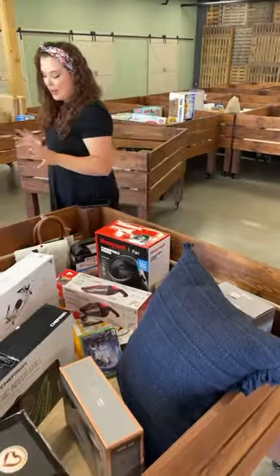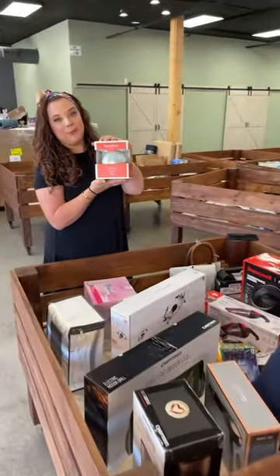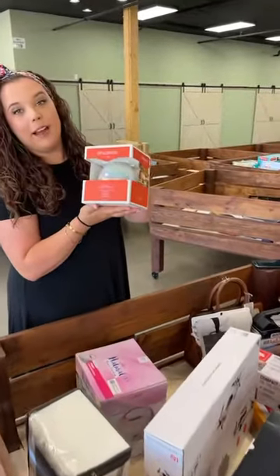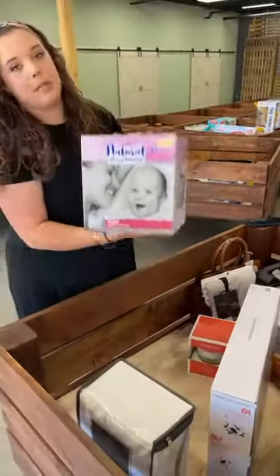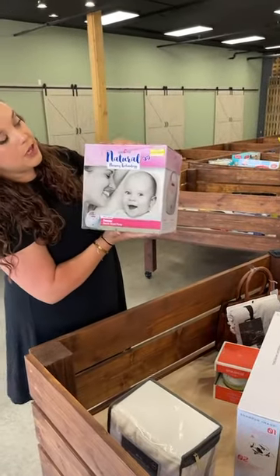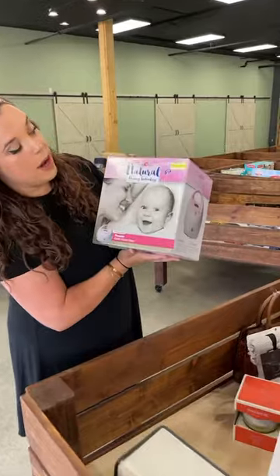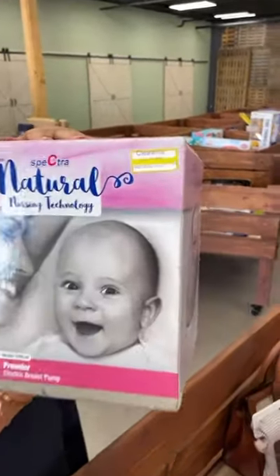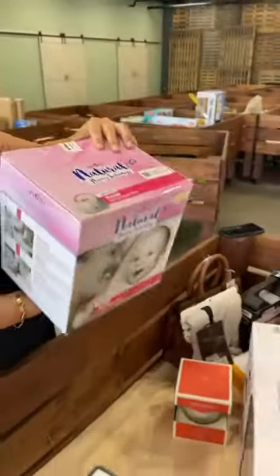We also have a couple other fun things. A cute little diffuser — ladies, we can never have enough of these. We also got in a couple breast pumps with this load. This one right here, the Spectra, is on sale for $112, normally $160. And this is also $8 for you, sealed in the box.